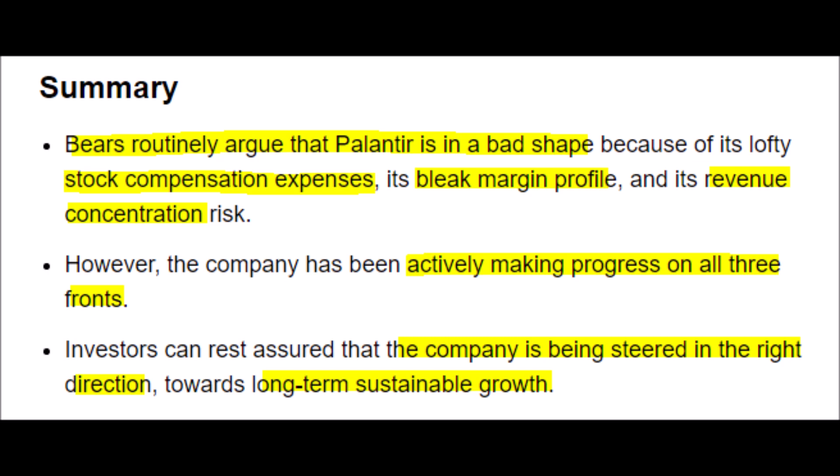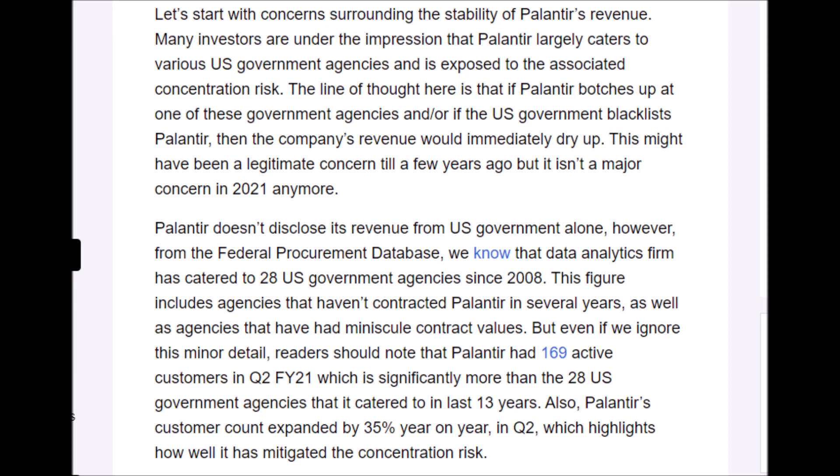We'll start off by addressing the negative bearish arguments against Palantir Technologies and their PLTR stock. These bearish arguments consist of three main points, but I will only be addressing one — their revenue concentration risk — because I have already addressed the other two points, which are the company's lackluster margins and their stock-based compensation plans in previous videos. Negative bearish investors think that Palantir is too exposed to U.S. government contracts, meaning Palantir is not diversified enough, which adds significant risk because losing one or more contracts could be detrimental.